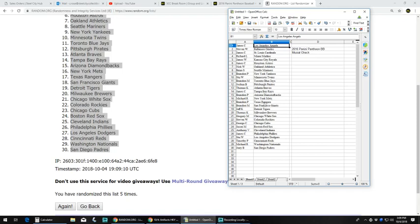Continuing: Michael R. with the Mets, Brandon P. with the Rangers, Brandon M. with the Giants, Jeff K. with the Tigers, Thomas K. with the Brewers, Gregory M. with the White Sox, Stephen W. with the Rockies, George C. with the Cubs, Jason M. with the Red Sox, Anthony B. with the Indians, James C. with the Phillies, Stu W. with the Dodgers, Timothy P. with the Reds, Michael R. with the Nationals, and Jerry B. with the Padres.